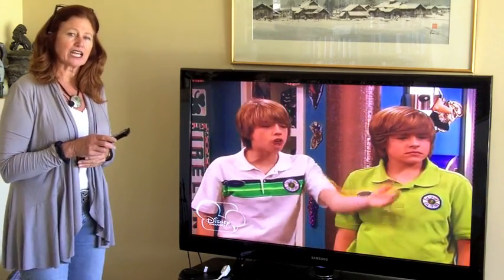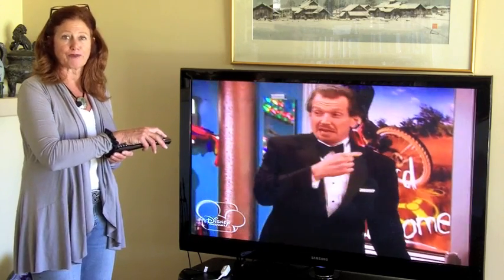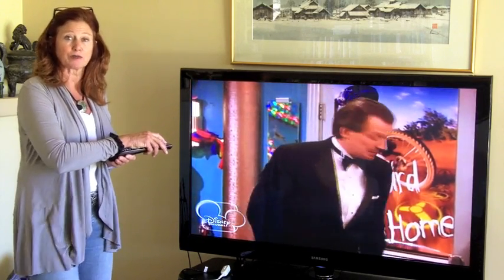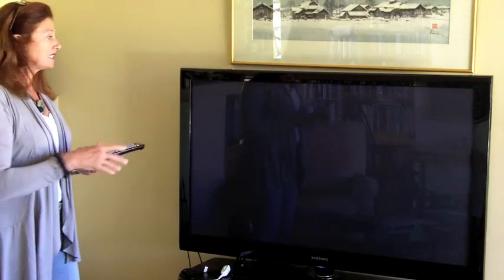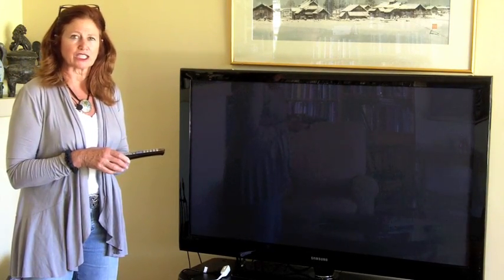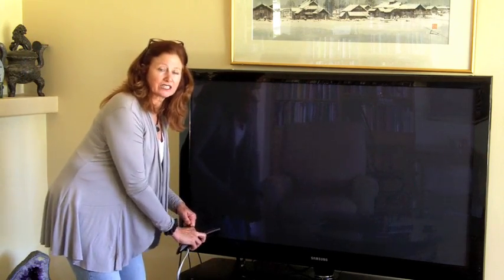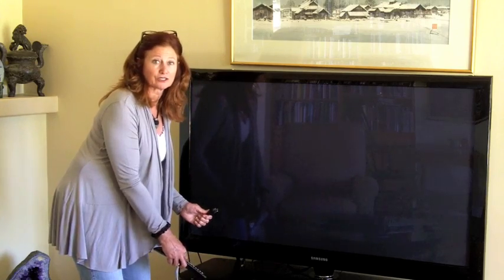When you are finished watching TV, it is not good enough to just hit the remote control off button and think that it is completely off. TVs are still powerful emitters of magnetic radiation even when turned off by the remote. So it is best to unplug the TV at the source after use.